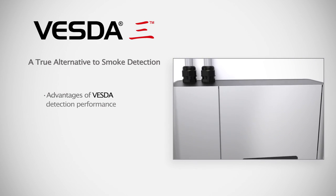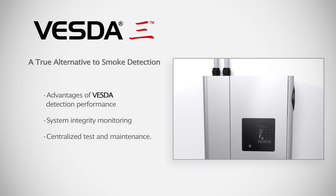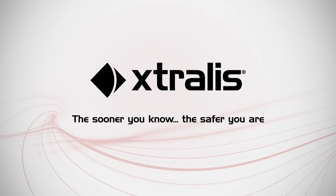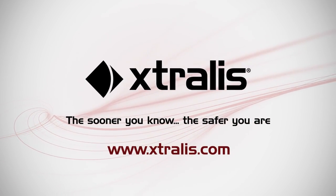VESDA-E-VEA is a true alternative to traditional smoke detection with the advantages of VESDA detection performance, system integrity monitoring, and centralized maintenance. Extralis — the sooner you know, the safer you are.